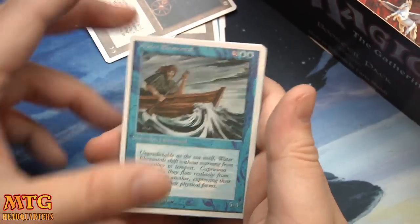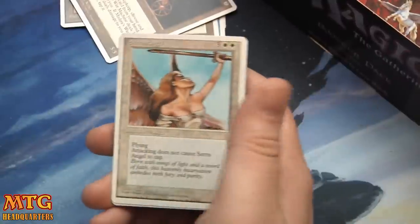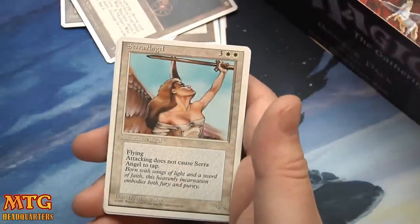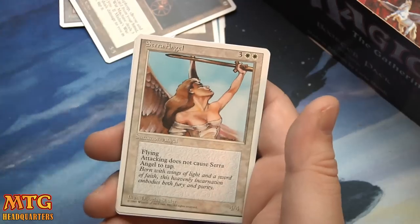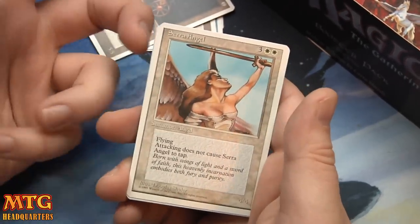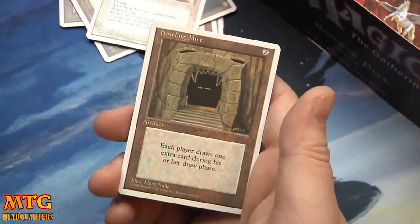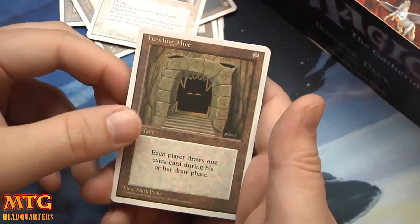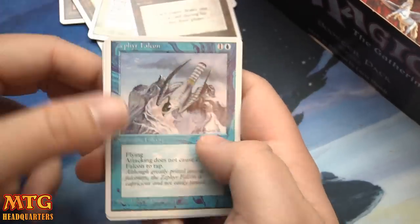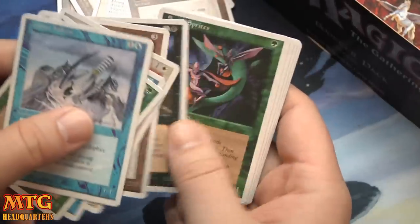I just remember buying these packs from like Shopko. Water Elemental, very cool art. Soul Net. Serra Angel — there you go! That is a beautiful Serra Angel. Just pure — when somebody says Serra Angel, this is the art I always think of. And a Howling Mine: pay 2, each player draws one extra card during his or her draw phase. Yeah, the art back then was just different.